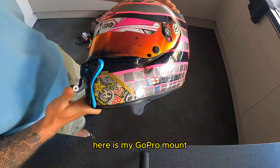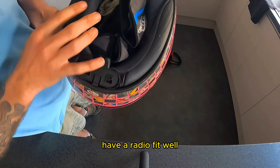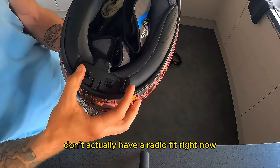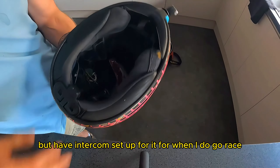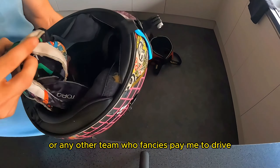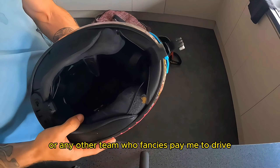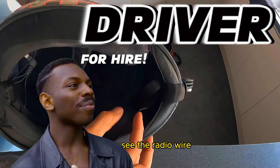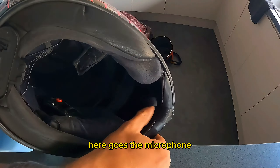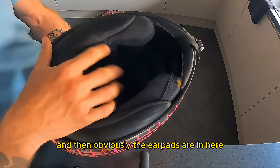Here is my GoPro mount, which you've regularly seen in my videos. I have a radio fit — well I don't actually have the radio fitted right now, but I have intercom set up for it, for when I do go race like BPEC with Apollo Racing or any other team. You can see the radio wire here goes to the microphone in the front of the crash helmet, and then obviously the ear pads are in here.